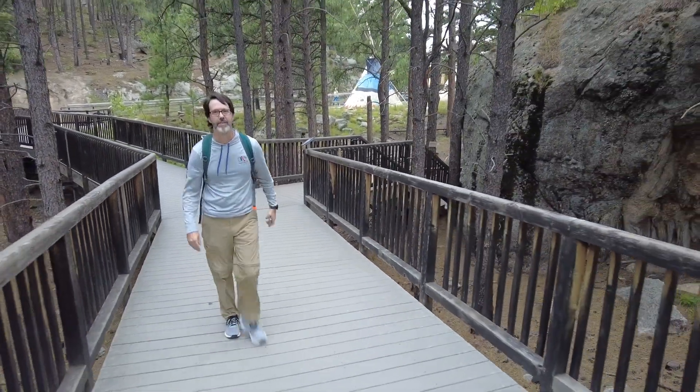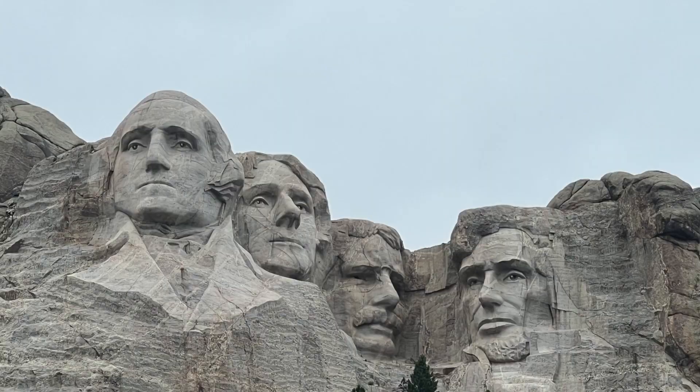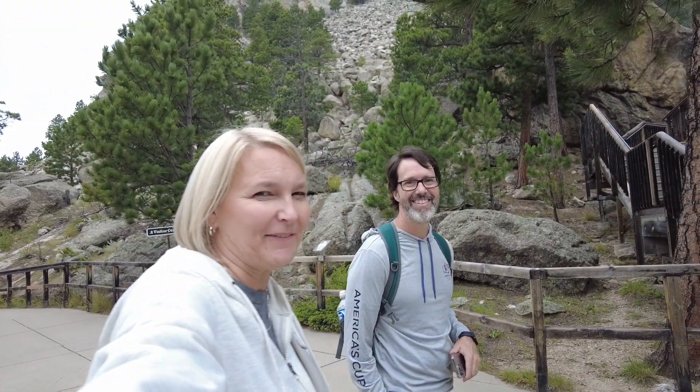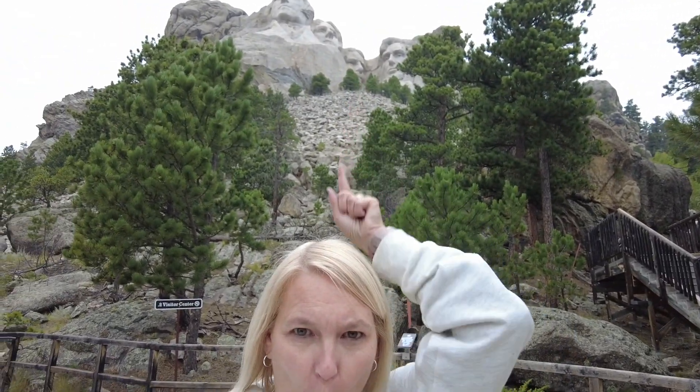Don't miss that little rock right there — that's pretty cool. Alright, tell me, why were those four chosen? George Washington represents the birth of our country as the first president. Thomas Jefferson represents growth because of the Louisiana Purchase. Abraham Lincoln represents preservation because he kept the country together during the Civil War. And Theodore Roosevelt is development because he was president when they built the Panama Canal. He's not just a pretty face — he knows stuff. They are cool, look at them. You're so smart, honey.